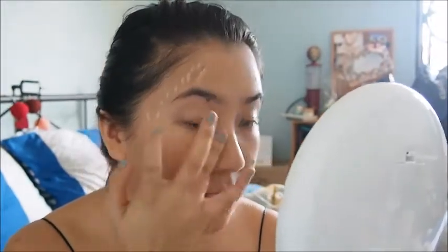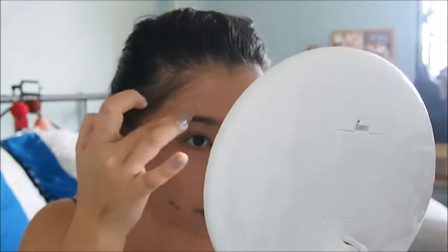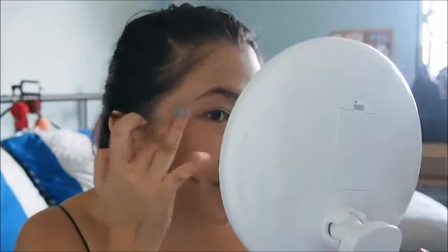It comes in a doe-foot applicator style. I'm going to dab a bit under the eye and over my blemishes. This looks way lighter than my skin. I'm still going to try and work with it. I'm having a really bad breakout because I'm currently finishing my period, but no big deal — women problems.